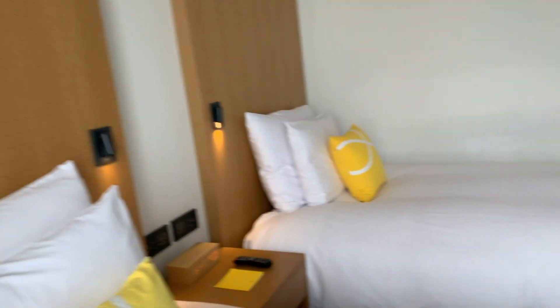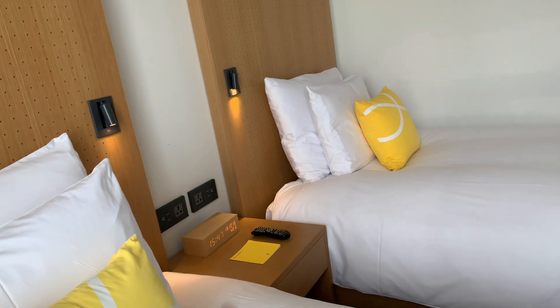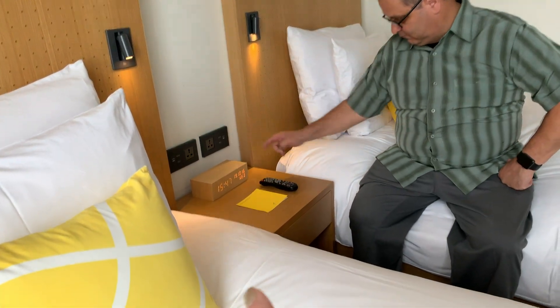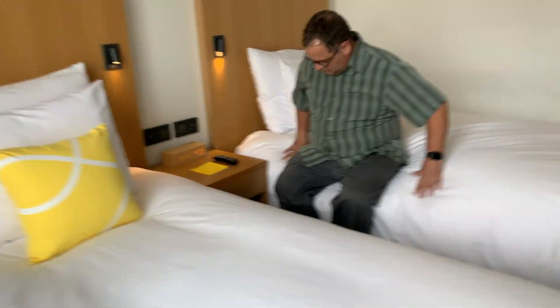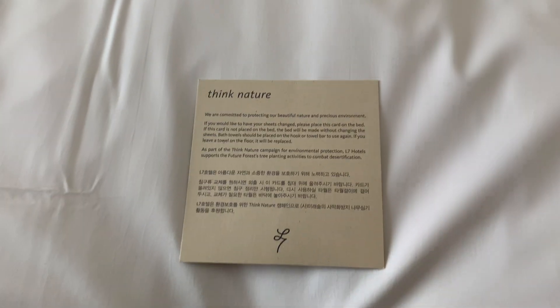I got a nice seat in here, nice table. We do have a lamp and night lights. We do have our own plug-ins on both right and left sides. Also, our bamboo alarm clock — that's cool. There's a welcome note in the drawer — they're just asking you to preserve water and everything. That's cool, we don't mess with nature anyway.